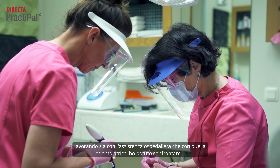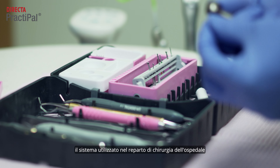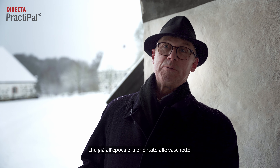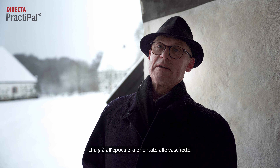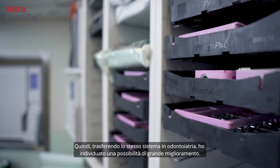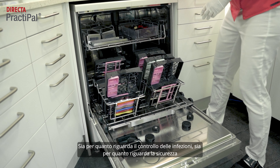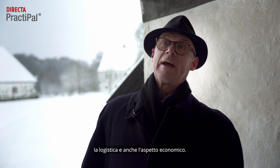Working both with hospital care and with dental care, I could compare the system that was used in the surgical wards at the hospital, which already at that time was very much tray-oriented. So transferring the same system into dentistry, I identified as a possibility to create improvement — both infection control-wise, safety-wise, logistic, and also economical.